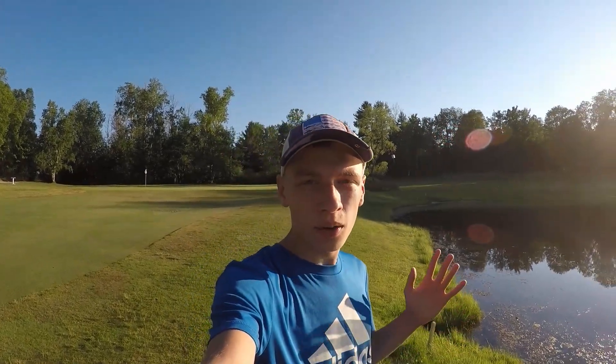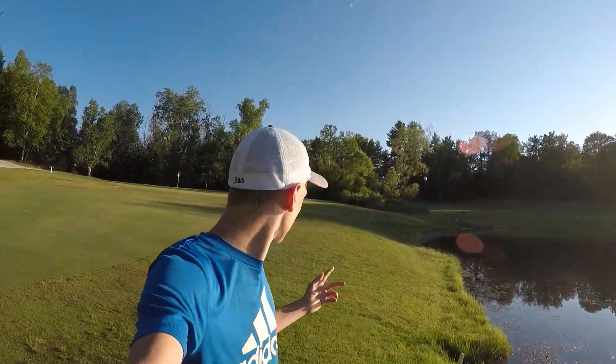Alright guys, so today I am back with another golf course fishing video, as you can probably tell by the green behind me. Today I am actually at the exact same pond at the exact same course that I made my last golf course video at. But today we're gonna switch it up a little bit. I was originally just gonna go largy fishing like normal, just like I did last year, but I figured since I did that last year, I didn't want to repeat that video twice.